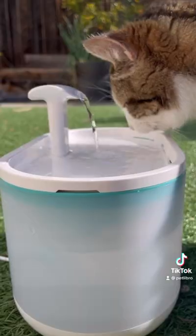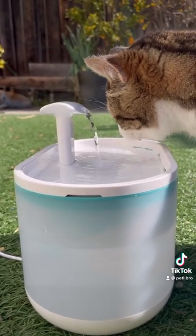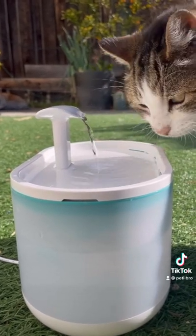Not only does this fountain look extra AF, but its filtration system traps all that nasty dirt and debris to ensure that my cat has the freshest of water. What are you still doing here? Go out and get one!